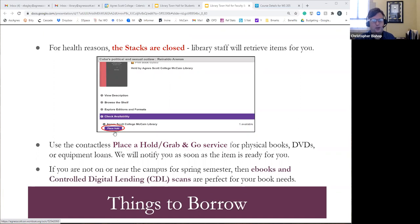Controlled digital lending is not just for reserves — it's for long-term loans too. That item can only be loaned to one person at a time, or if we have two copies, to two different people. Don't let not being on campus limit you — students need to understand that not being on campus doesn't mean you're limited in the print and physical materials you can access.